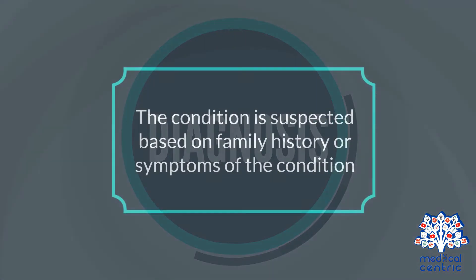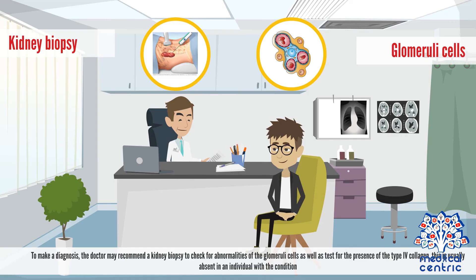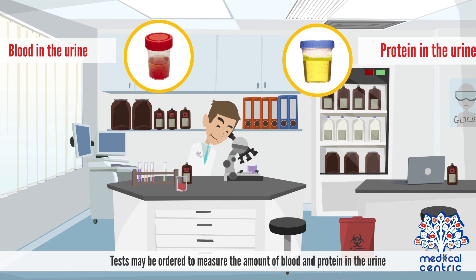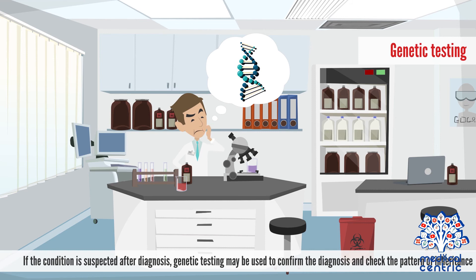Diagnosis and Treatment. The condition is suspected based on family history or symptoms. To make a diagnosis, the doctor may recommend a kidney biopsy to check for abnormalities of the glomerular cells, as well as test for the presence of type IV collagen, which is usually absent in an individual with the condition. Tests may be ordered to measure the amount of blood and protein in the urine. An eye doctor may carry out an eye examination to check for symptoms such as anterior lenticonus. If the condition is suspected, genetic testing may be used to confirm the diagnosis and check the pattern of inheritance.